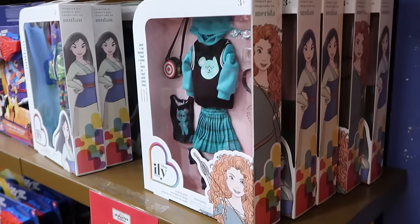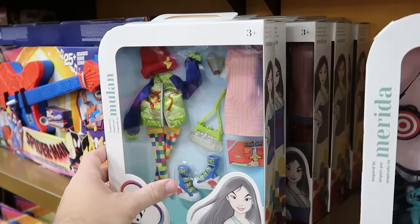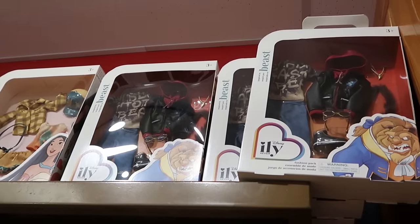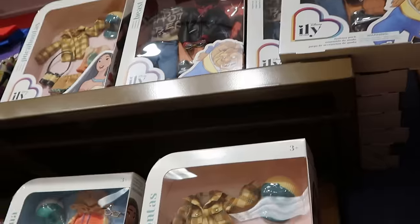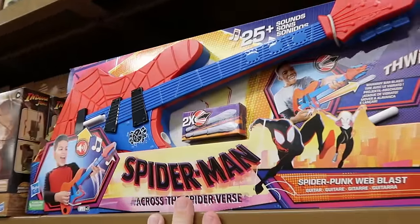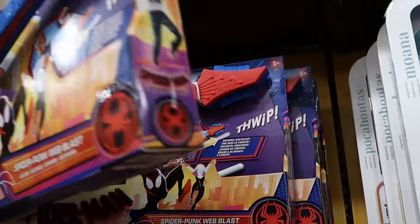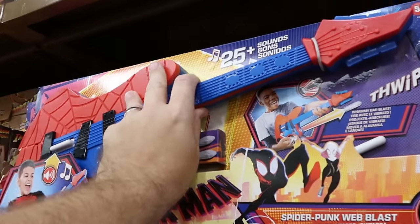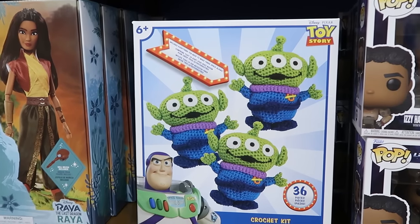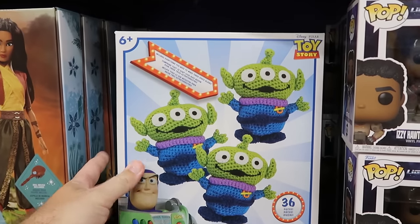Here's a bunch of the ILY fashion packs for Disney dolls — they have Mulan, Pocahontas, Moana, and the Beast with his whole jacket and necklace — all the different things you get — only $7.99. Also from Spider-Man Across the Spider-Verse is the Spider-Punk Web Blast Guitar — it actually shoots darts and has 25 plus sounds — $25. Over here in the kids section is a whole crochet set — 36 pieces from Disney Pixar Toy Story — you can crochet your very own aliens — $10 from $20.